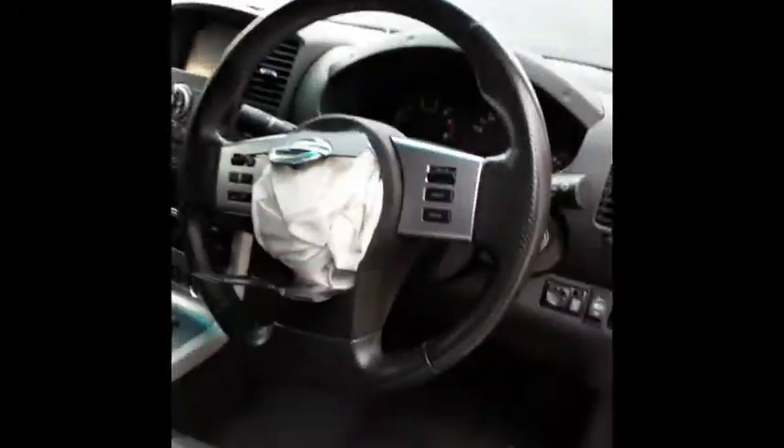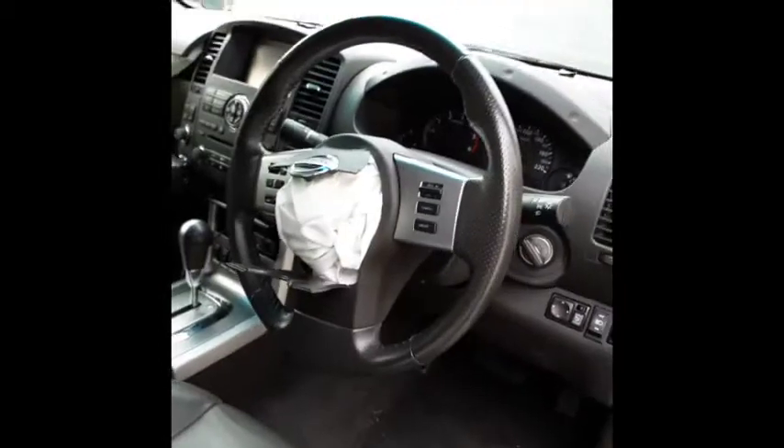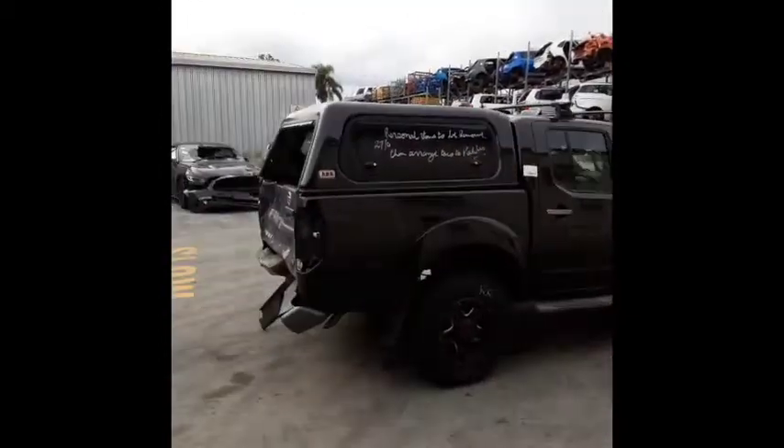Left hand sun visor, right hand sun visor, instrument cluster, and a tidy 3 spoke leather steering wheel with cruise, audio, and phone buttons. I'm Chris from Total Parts Plus and I'd like to thank you for watching this video.